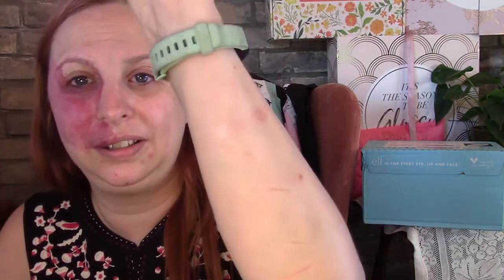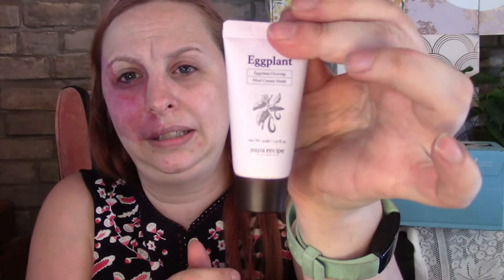It kind of looks like a little bit of a blush, so I'll be trying that today. I also got the Kat Von D Lock It Setting Powder — I actually already have this so I know I'm putting it in a giveaway. I also got an Eggplant Mud Cream Mask and an S&H Tea Tree Foam Cleanser.